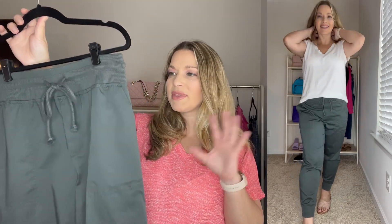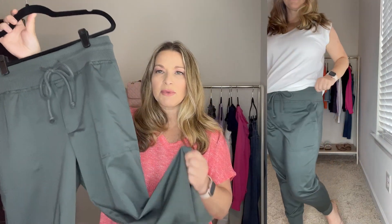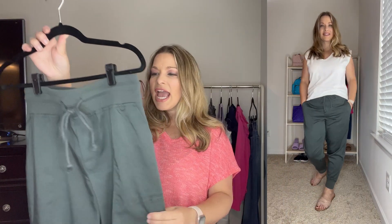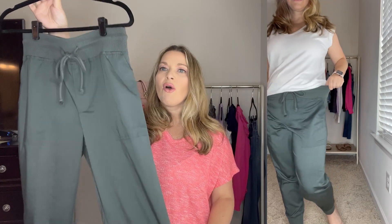I paired the tee with these joggers from Lou and Gray. Lou and Gray makes some of the best joggers, but these are not the heavy winter ones — they're really lightweight with a smooth feel, very soft, with banding at the bottom, a good waistband, nice drawstring, and back pockets. They run true to size and I got these in a medium. I got them in olive and I thought white and olive was just a really great neutral. This is a perfect travel outfit — just throw a denim jacket or cardigan over it for a plane ride or road trip.